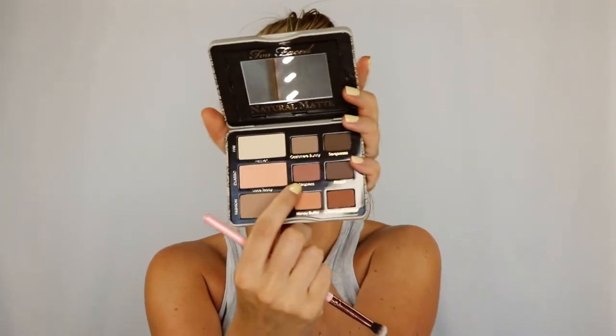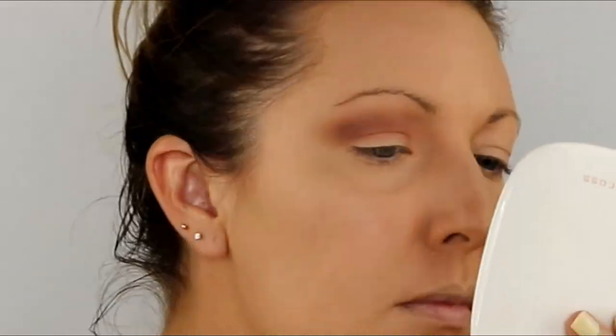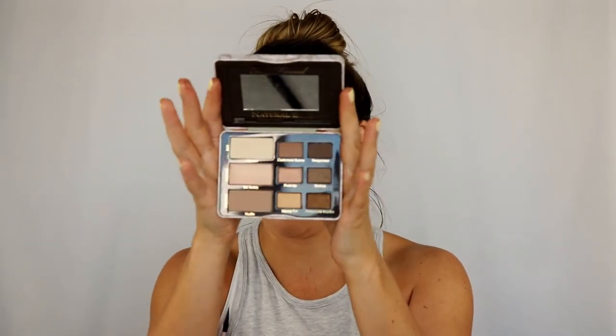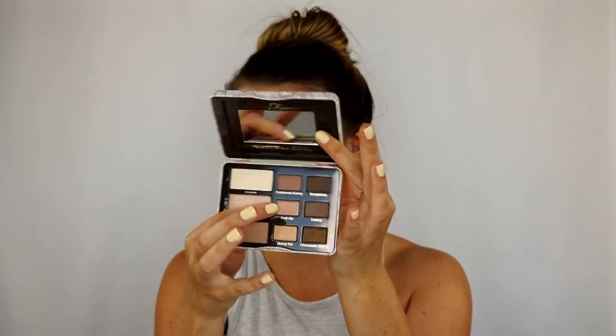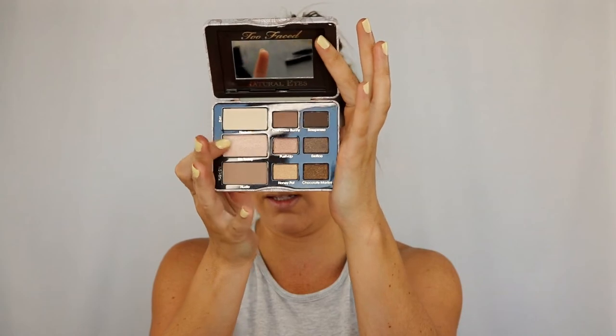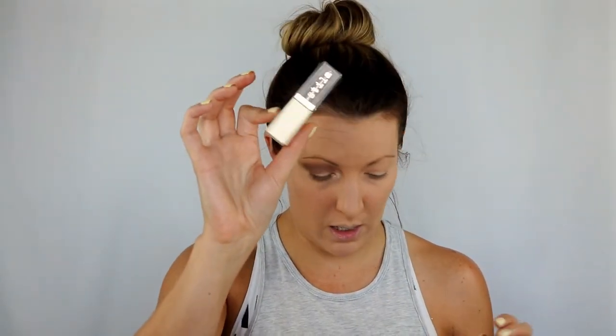The next color I'm going to go into is Strapless, also from the Natural Matte palette. Now I'm going to grab the Natural Eyes palette, and the first color I'm going to go into is Push-Up in the middle — I'm going to go in with my finger for that. Then I'll grab the dark Bisque color again, go into the Natural Eyes palette, and grab the Teddy color. Then I did grab some of my Stila Magnificent Metals Glitter and Glow Liquid Eyeshadow in Smoldering Satin.